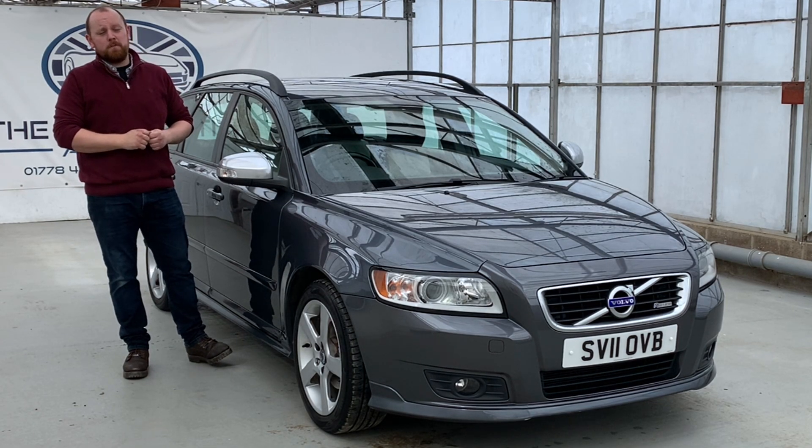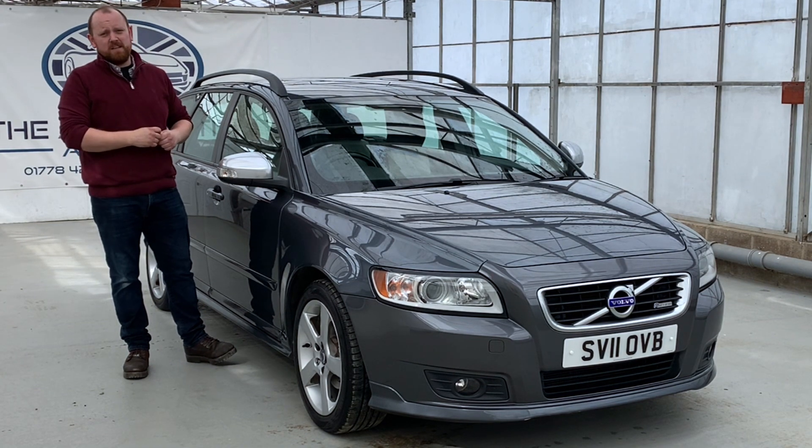Hello, my name is Mike from New Automotive Approach. Today we're going to be taking you through a quick video tour of our Volvo V50 R-Design.